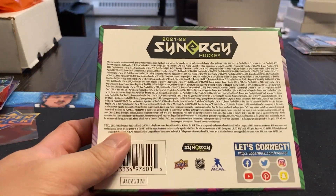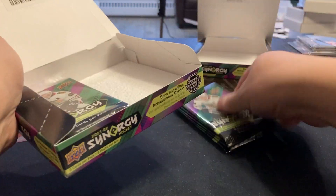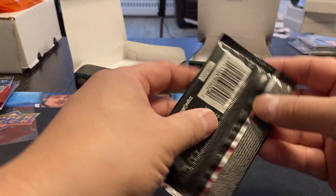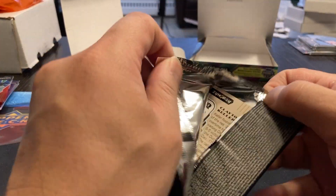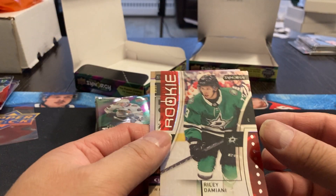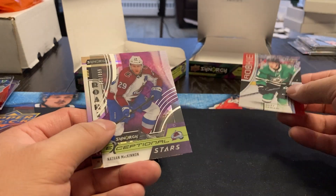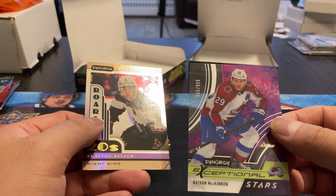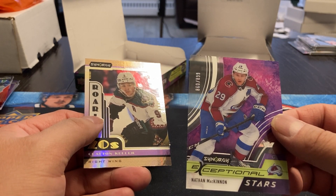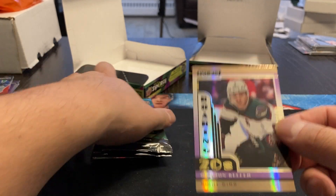I'm sure there must be autographs in here that I'm just not looking for — I'm just interested in opening and searching it. Our first rookie is Riley Damiani, for Dallas. We got a Nathan McKinnon, Exceptional Stars, 860 out of 899. And a Clayton Keller, Roaring Twenties.